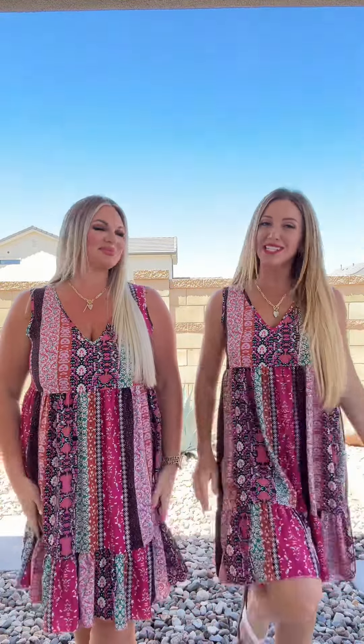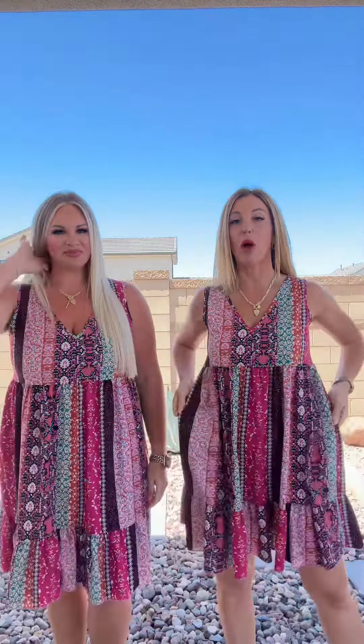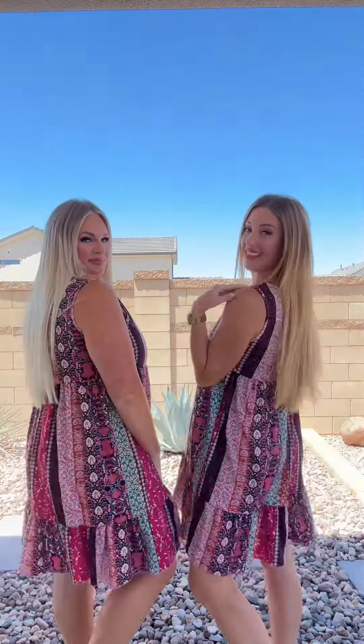This dress has a really cute patchwork look to it without the seam — so cute. This is more of a baby doll style with the gathering. You do have the tear on the bottom as well, no pockets on this, and there is no stretch to the material, so keep that in mind. But this is bra friendly.